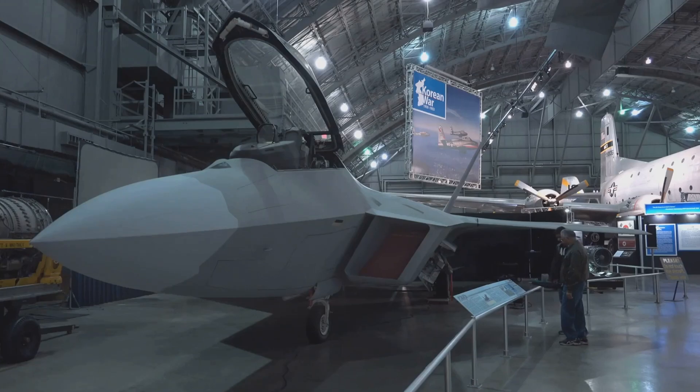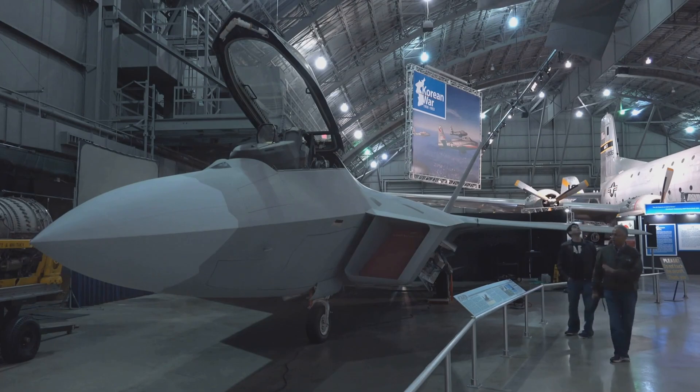Stealth Capabilities. The F-22 Raptor is equipped with advanced stealth technology, reducing its radar cross-section and infrared signature, making it less likely to be detected by enemy radar.